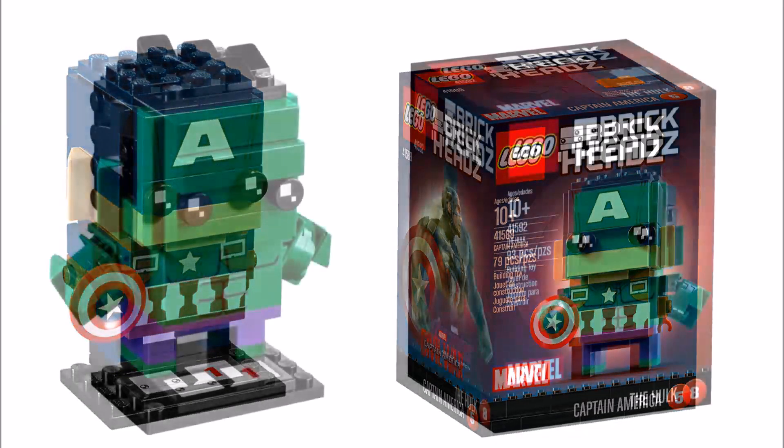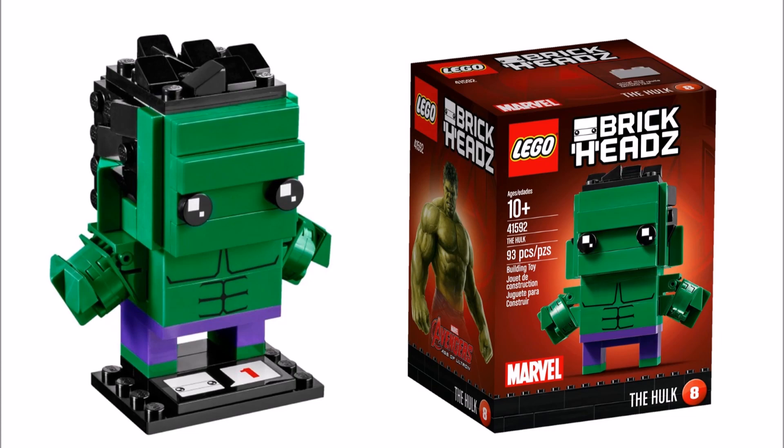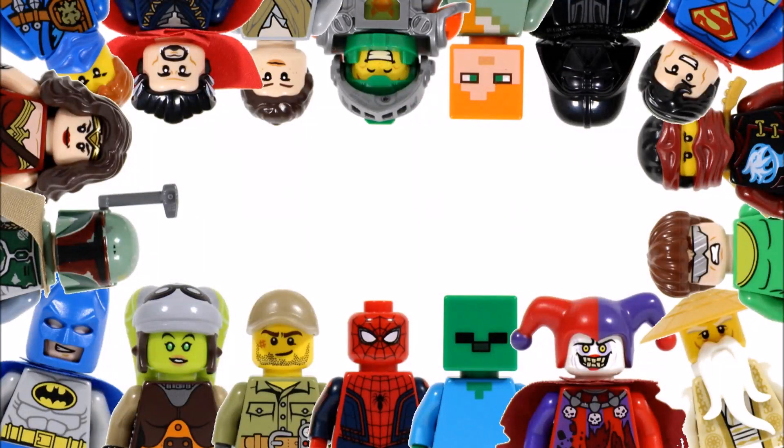Hope you enjoyed this Brick Bros UK LEGO news update. Don't forget to check out our channel for the latest LEGO news, and like, comment, and subscribe to Brick Bros UK.